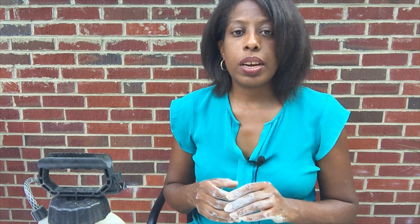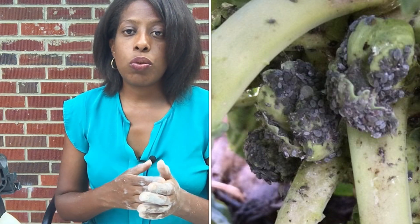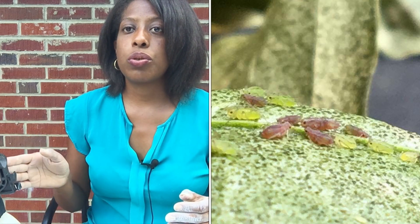If you have a really bad infestation of aphids, along with spraying you're going to have to go in and wipe the leaves off as well. Aphids do not bite and they're not toxic to humans. But if the infestation is bad, spraying alone won't do much good because there are too many. So what you want to do is spray first, then wipe as many of the aphids off as you can using a sponge, paper towel, or rag. Wipe them off and then spray the plant again.